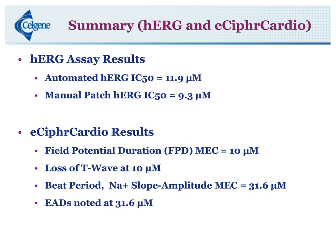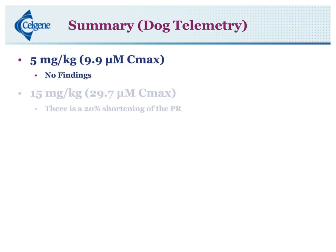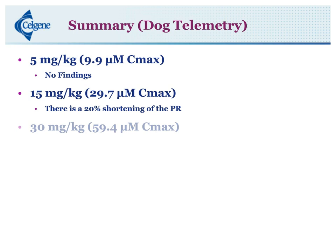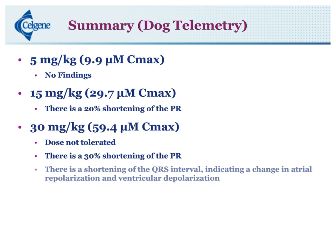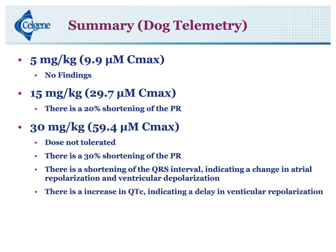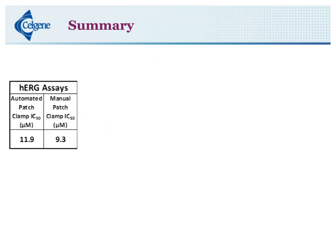In the dog study, we see no findings at 5 mg/kg. There is one finding at 15 mg/kg — the 20% shortening of the PR interval. At 30 mg/kg is where we see all the main changes. With only one animal surviving, these doses really weren't tolerated. There is a 30% shortening of the PR interval, shortening of the QRS interval — indicating a change in atrial repolarization and ventricular depolarization — and an increase in QTc, indicating a delay in ventricular repolarization. The HERG assays and eCypher Cardio assays are correlating fairly well, and the iPSC cardiomyocyte assay is predicting what we see in the dog telemetry study.